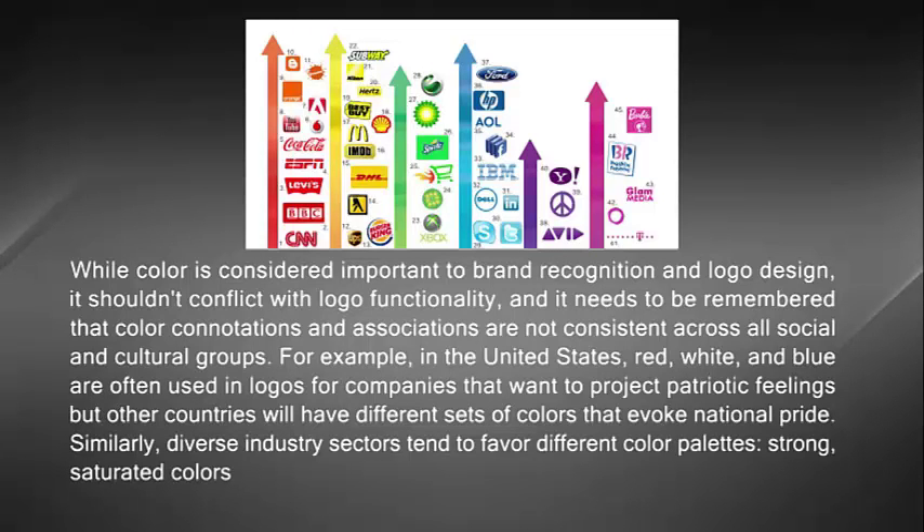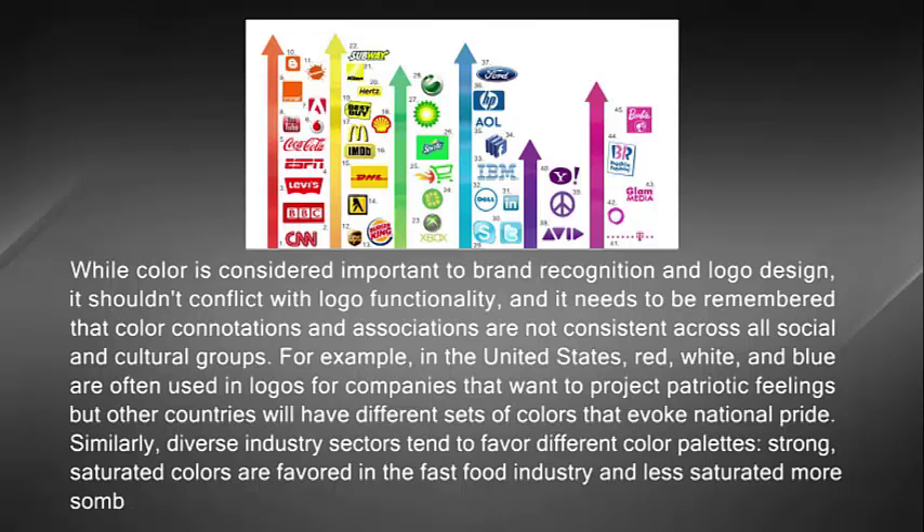But other countries will have different sets of colors that evoke national pride. Similarly, diverse industry sectors tend to favor different color palettes. Strong saturated colors are favored in the fast food industry, and less saturated, more somber colors in the banking and insurance sectors.